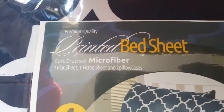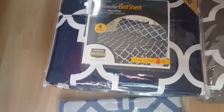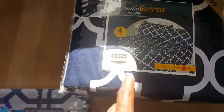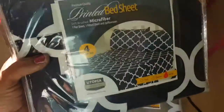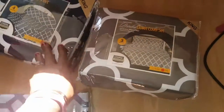The sheet set says soft brushed microfiber — it's one flat sheet, one fitted sheet, and two pillowcases. I was really surprised at the price, which is why I ordered, because it's usually expensive for king size items like sheets. I got this set for $17.99 and I thought that was a really good price. I really like the print — it's a dark navy blue.